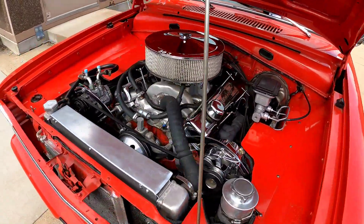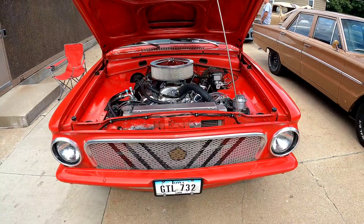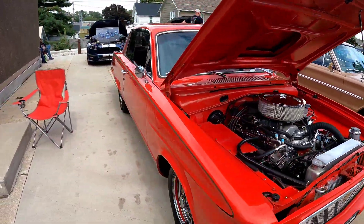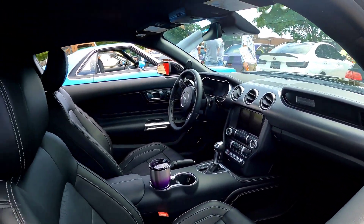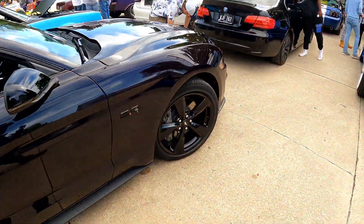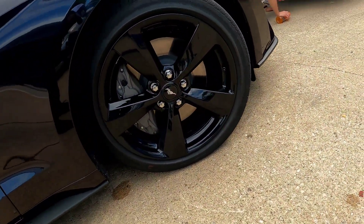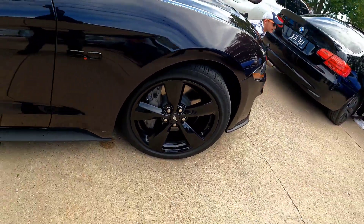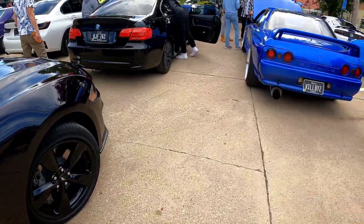I bet it probably don't even look like it weighs that much. Clean and crispy, nothing too major on here — I think it's like stock. 5-0. I don't even think them Brembos are on here; the back don't show up for sure.